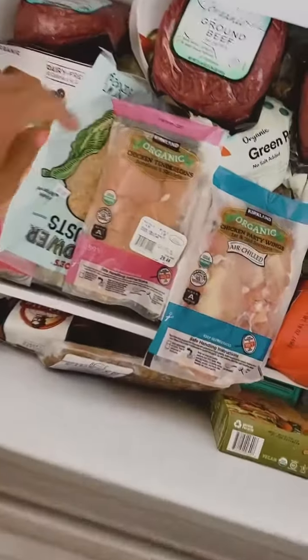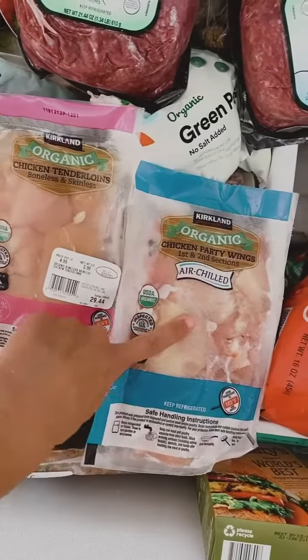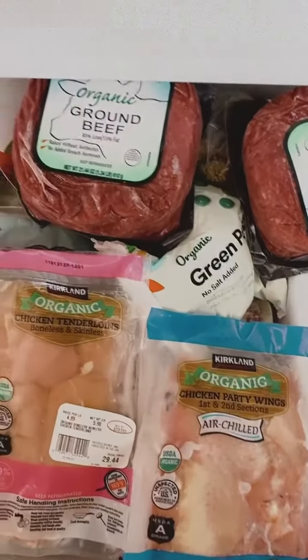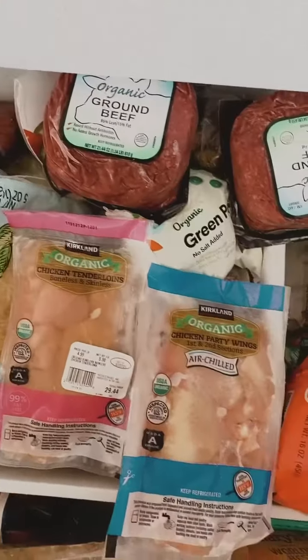Still have these from our last order, but I love them. The little chicken tenders that are organic. Kyle loves the party wings — the recipes in the cookbook. And they do have some great organic ground beef that I just usually keep frozen.